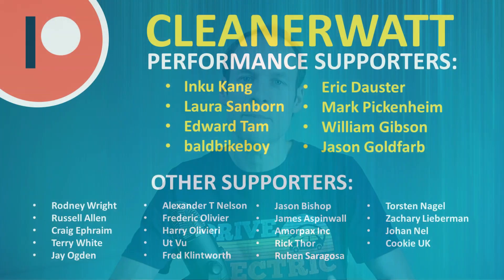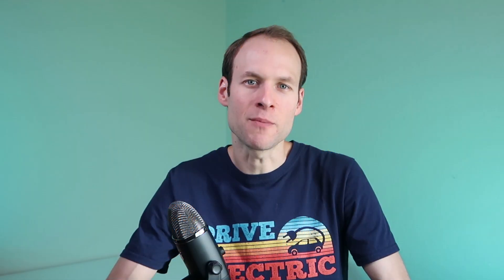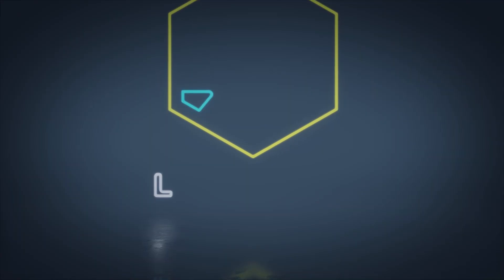Well, that's all for today's video. I hope you enjoyed everything we talked about. I'd like to take a moment to thank the Patreon supporters who support me every month and help make this content possible — a special thank you to my performance supporters and the others listed on screen. If you'd like to find out more about the Patreon community and how to support my work, there's a link in the description below. Thank you so much.